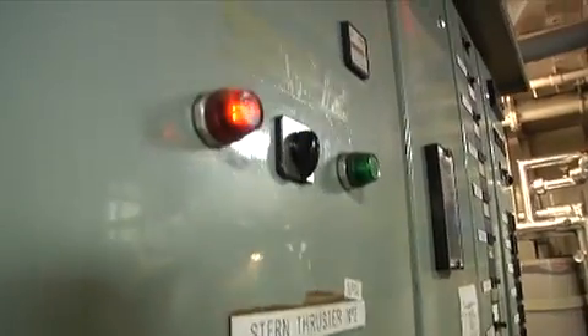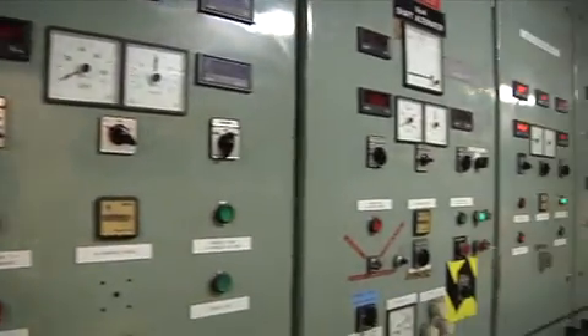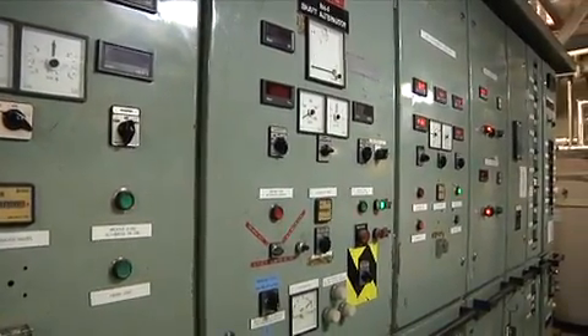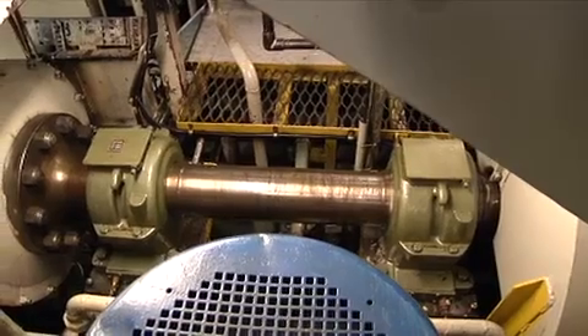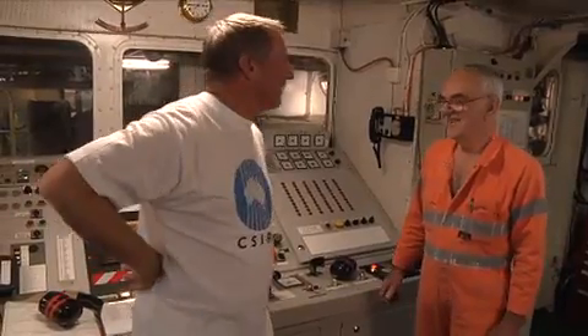Propulsion will stop. Making water stops. The sewage plant stops. The galley stops. The refrigeration plant stops. And all the electronic navigation stops. So without Fred, the whole show stops. Everybody's got to play their part, and we do our bit.